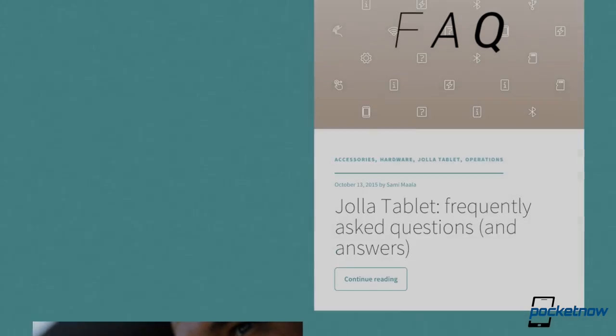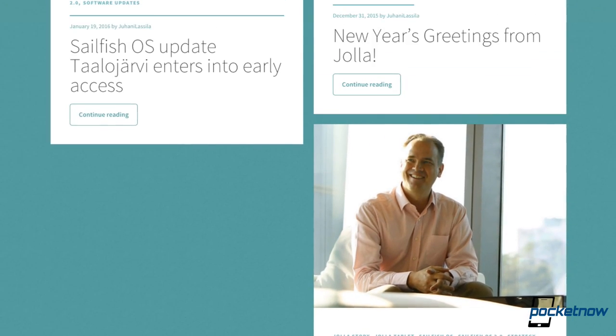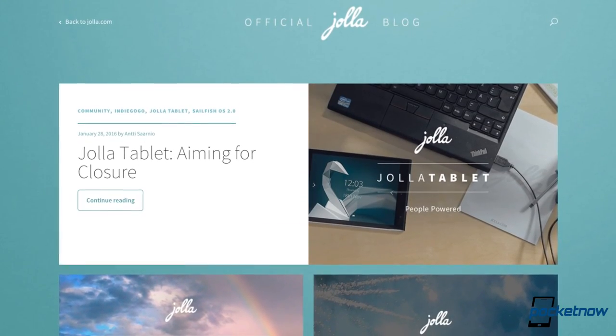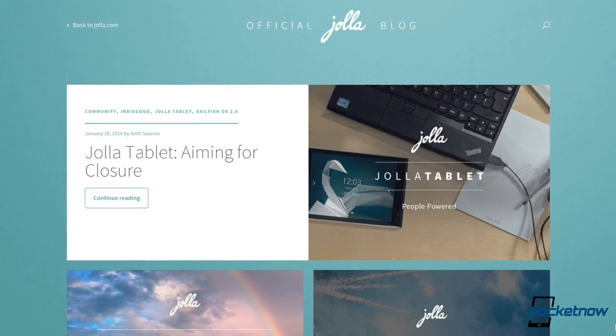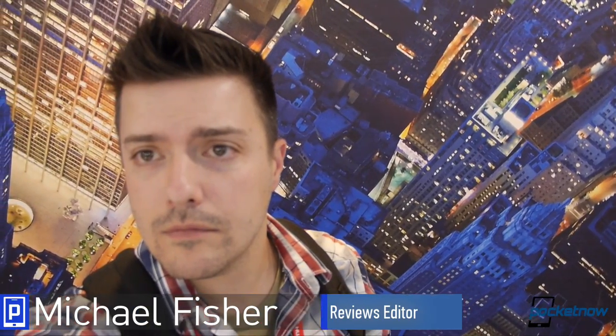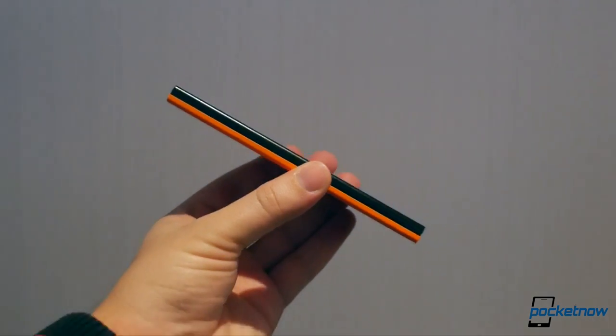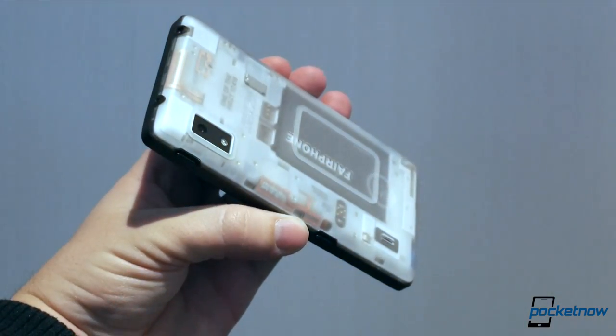Few companies in mobile have had as difficult a recent history as Jolla, but in the words of co-founder Antti Sarnio, Jolla is here, Sailfish is here, and we are going to stay. I'm Michael Fisher with Pocketnow, here with a quick look at the company's Sailfish OS 2.0, running on the Intex AquaFish and the new Fairphone 2.